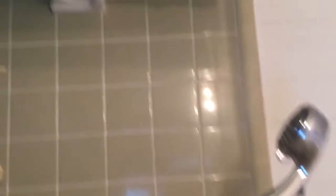Tub, shower, ceramic, porcelain tub, porcelain sink. I believe the floor is vinyl and there's carpeting on the bedroom floor.